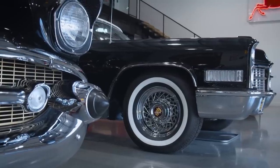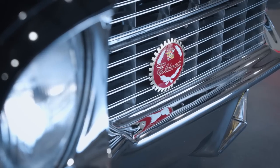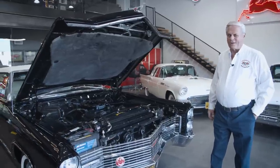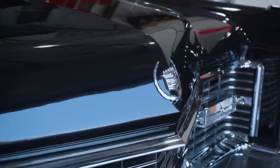We've got a 66 Eldorado, Barrettes, bucket seats, fully restored. As you can see the engine compartment is as nice as the outside, and of course the car drives and performs perfectly as it did in 1966.